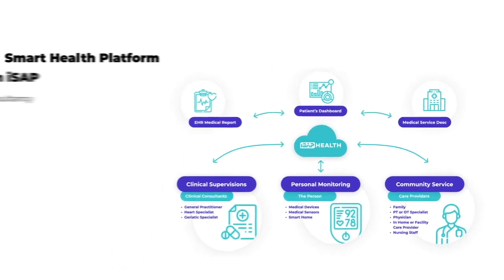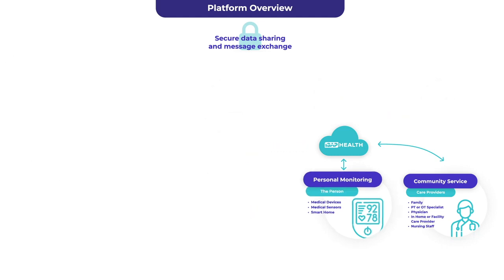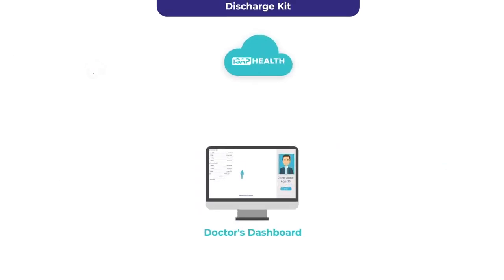It also enables governments to monitor citizens infected with viruses throughout a large population while they're at home, via a mobile application installed in a citizen's phone that can be managed on the government end by an easy-to-use platform.